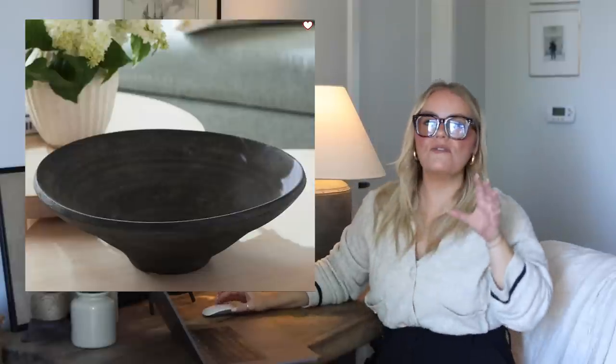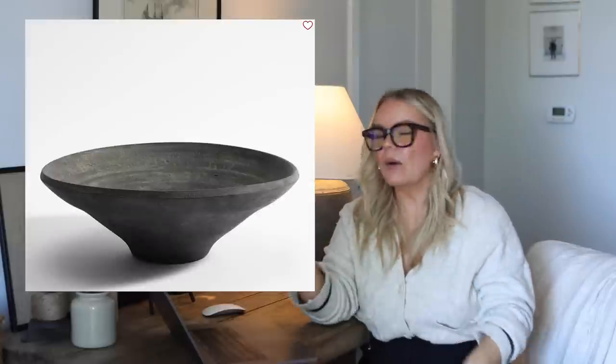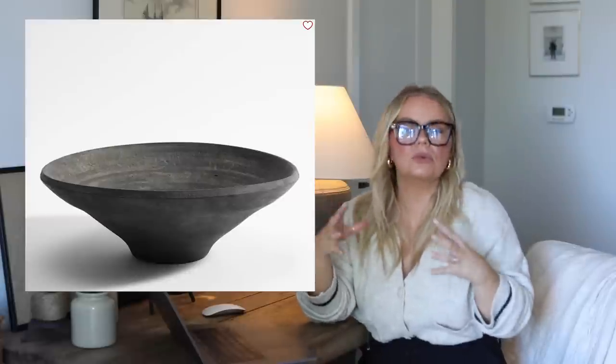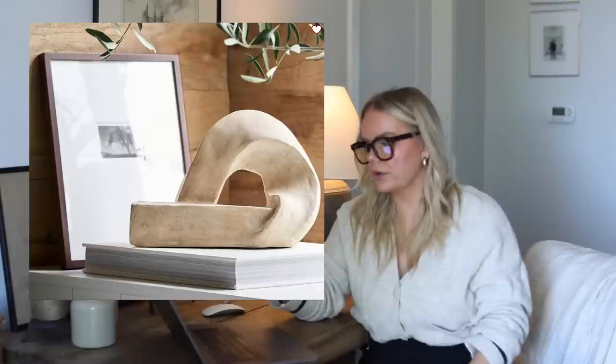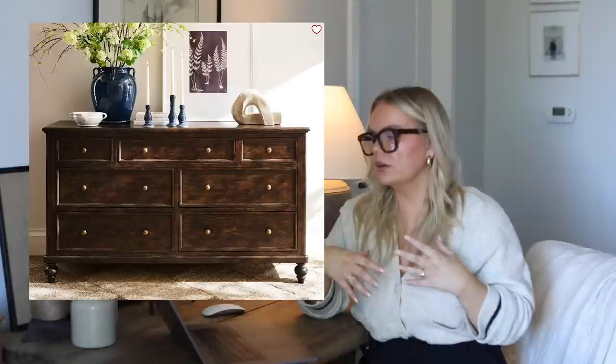This bowl from Pottery Barn looks very similar to a vintage wood bowl I have that always gets questions in my videos — but obviously this gives that look and is available new. I think you could use it for fruits and veggies on a coffee table, console, or on a pedestal. It also comes in white. I also really loved this sculptural object from Pottery Barn — I think it's actually rather large looking at the dimensions, but adding these sculptural pieces really helps your space feel like you bought something at an art gallery and brought it home.